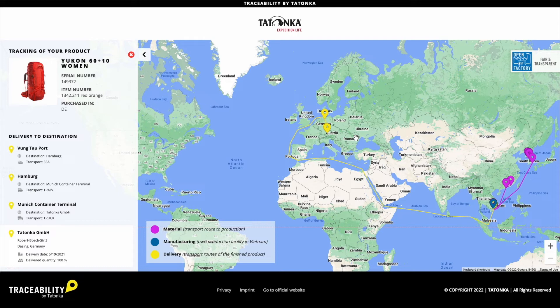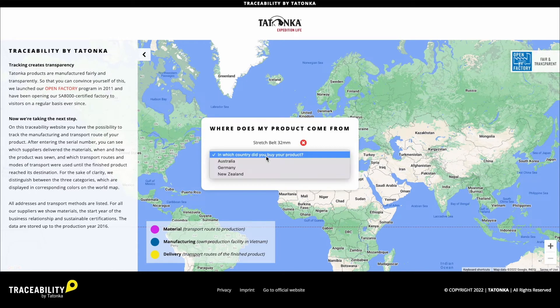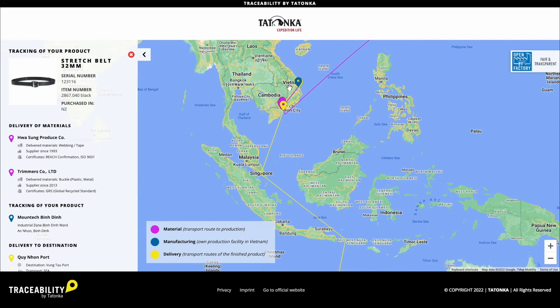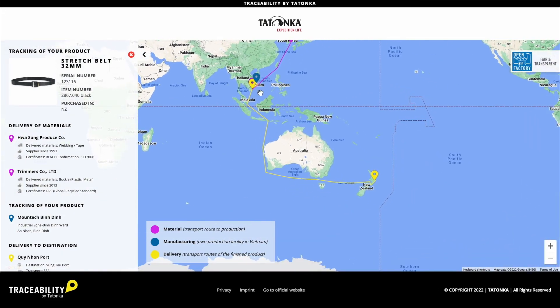But not all finished products are sent directly to Germany. When entering the serial number at the beginning, we were asked in which country we bought our product. Let's see what happens when we enter New Zealand. We can see that the products were shipped directly from our factory to our distributor in New Zealand. The same applies to our products sold in Australia, Japan, Hong Kong, Taiwan, or South Korea, for example.